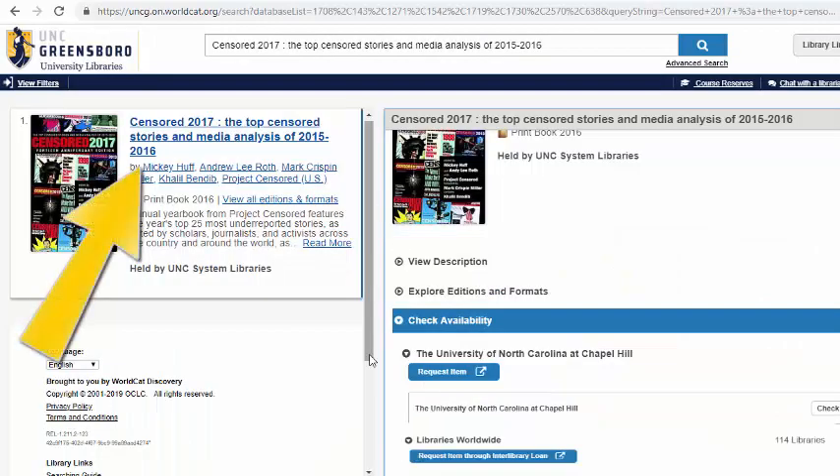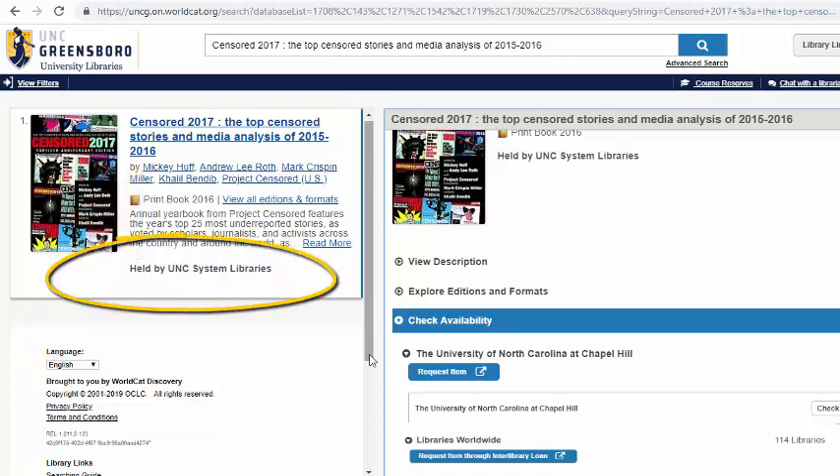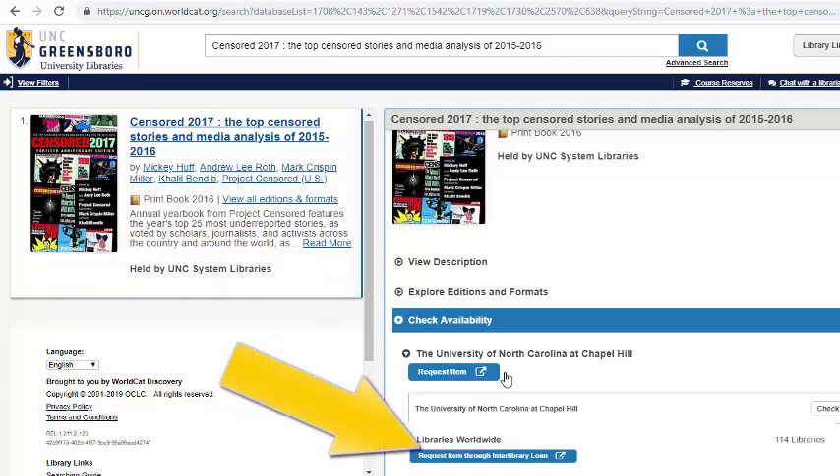Once you've found the title you need, the system will either show you that it is held by UNCG University Libraries or another library. If the item we're looking for isn't part of the UNCG collection, you can request it through the Interlibrary Loan button.